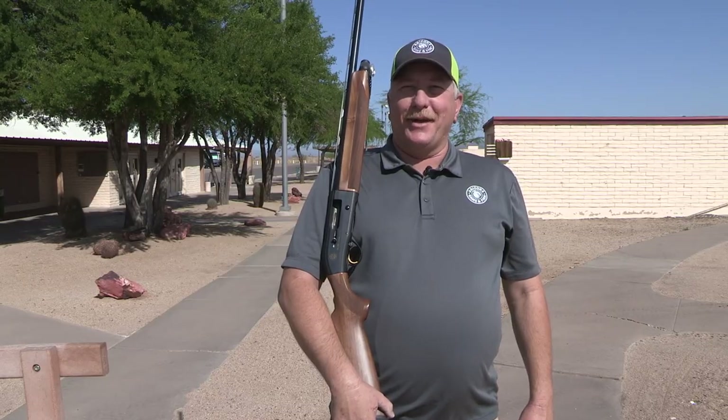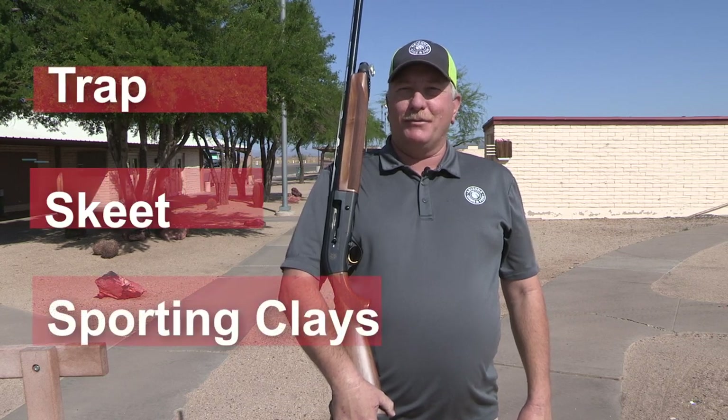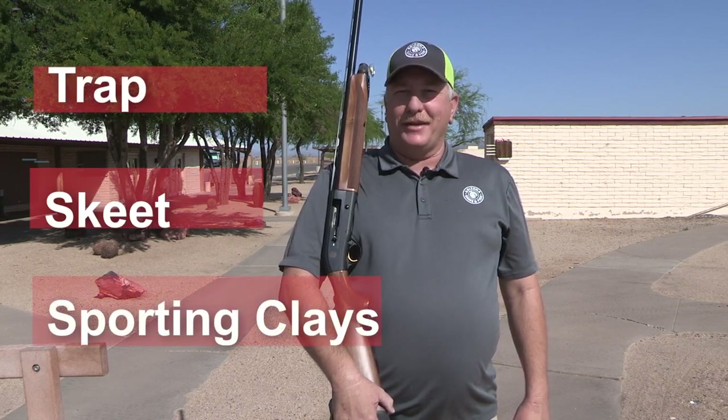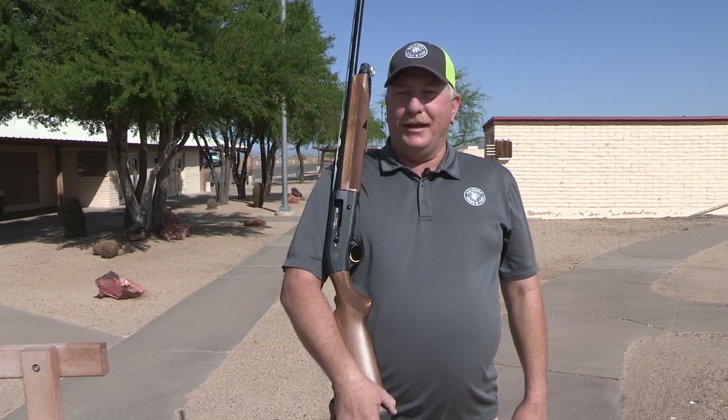At the Clay Target Center we offer several different shotgun sports including trap, skeet, sporting clays, and more. We'll give you a brief explanation of some of the disciplines here, but if you would like to know more or have questions, please don't hesitate to ask one of our knowledgeable staff members.